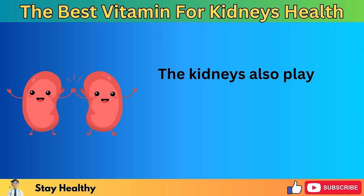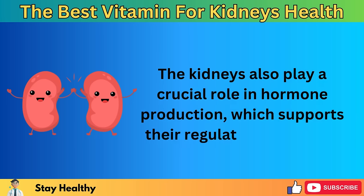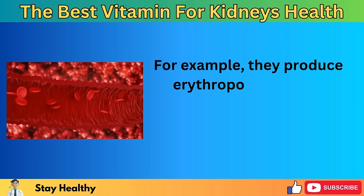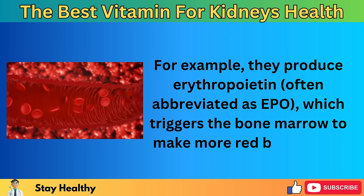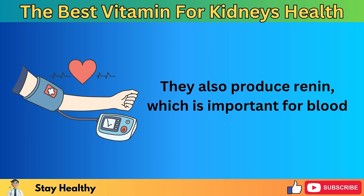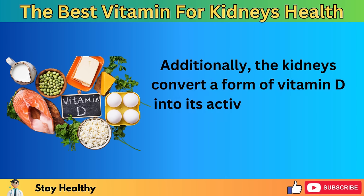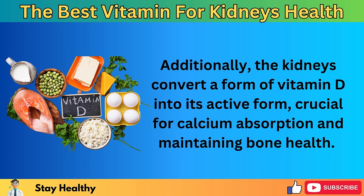Besides getting rid of waste, the kidneys play a big role in keeping fluids in the body balanced. They control how much blood plasma there is, which affects blood pressure, and also make sure there's the right balance of electrolytes like sodium, potassium, and phosphate. This balance is very important for things like nerve signals, muscle contractions, and keeping a stable internal environment, known as homeostasis. The kidneys also play a crucial role in hormone production: they produce erythropoietin (EPO), which triggers the bone marrow to make more red blood cells, and renin, which is important for blood pressure regulation.